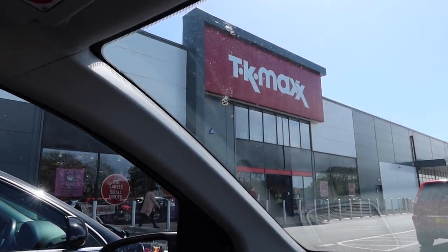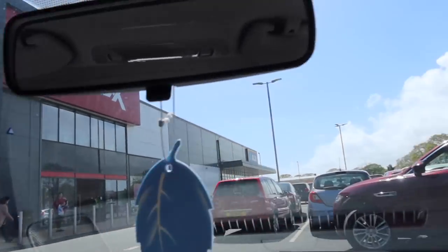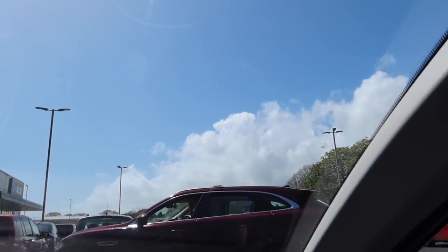This is the TK Maxx we're going to go into today. It's a lovely sunny day - it hasn't been this nice in so long. It's been chucking it down with rain for days, so it's really nice to be out and about. I'm going to grab my face mask and my bag and we're going to have a little mooch.